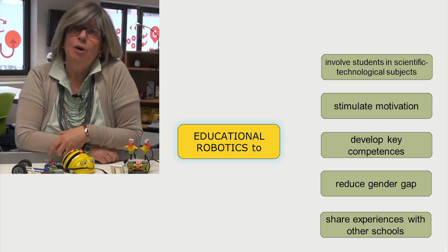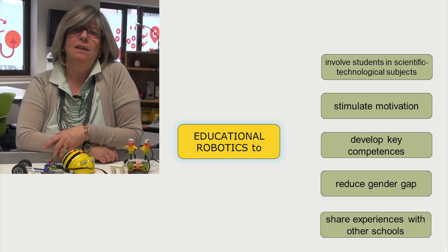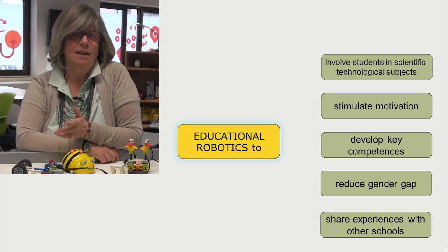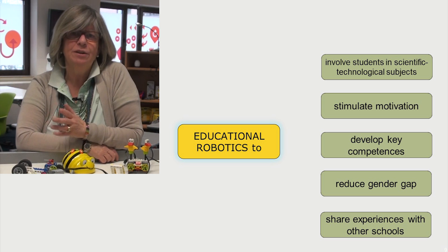Educational Robotics can easily find a place in traditional math and science curricula to develop key competencies. It increases learning motivation, the use of a preferred language, the growth of mathematical, scientific and digital skills, and helps to develop entrepreneurship.